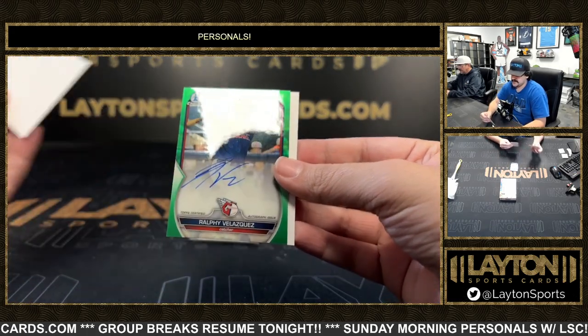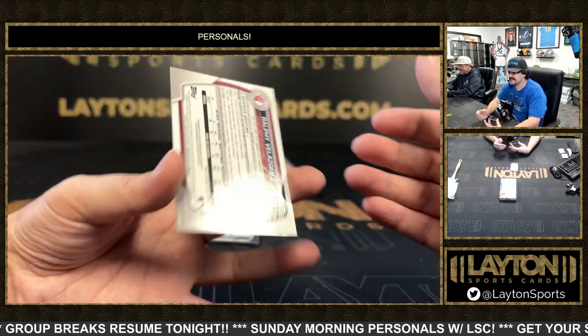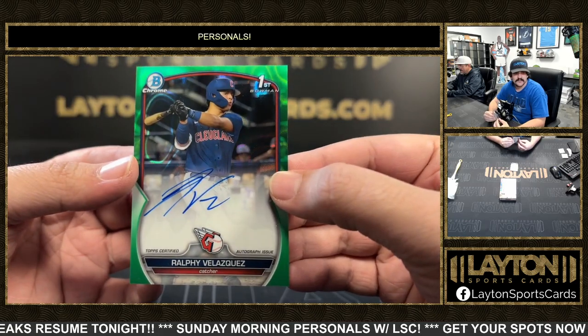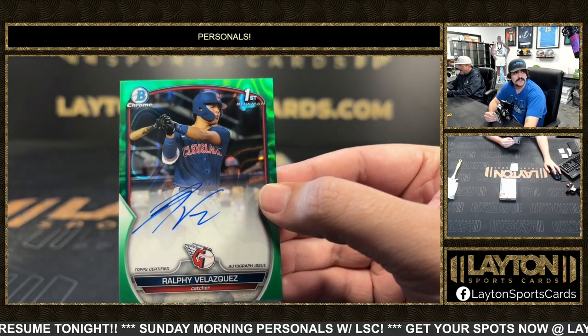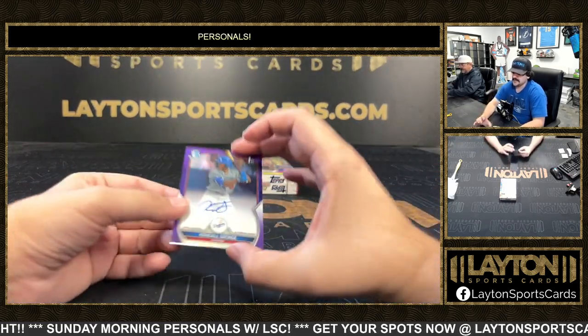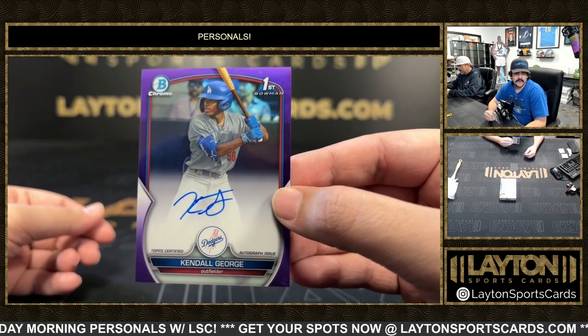Also a green — this one's going to be Ralphie Velasquez. Not bad — another first rounder, this time the Guardians' first pick, numbered to 99 on the green lava. Killing it with the first rounders and the color on this one. Ralphie to 99, and a Kendall George to 250 — first rounder for the Dodgers on the purple.